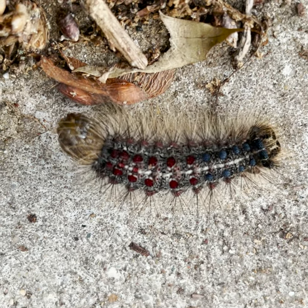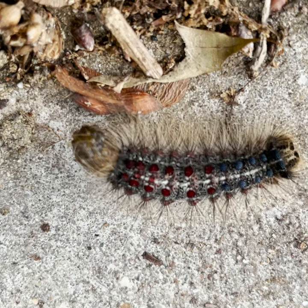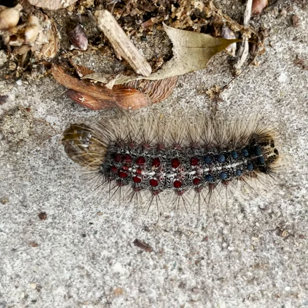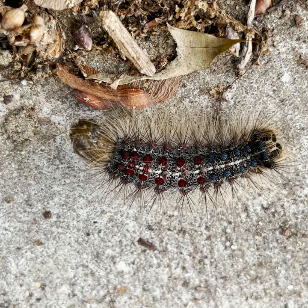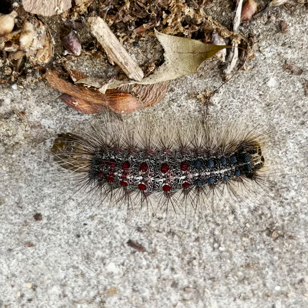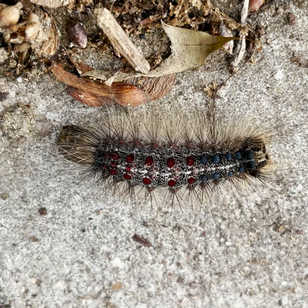You can find these caterpillars in different types of woodlands and forests. They currently range from Minnesota to Nova Scotia, south to the Great Lakes states, down to North Carolina, but they continue to expand to the south and west.